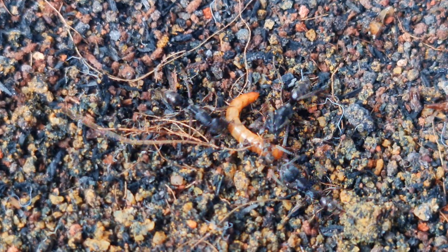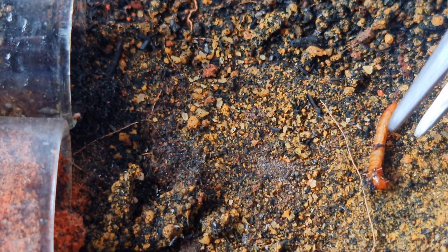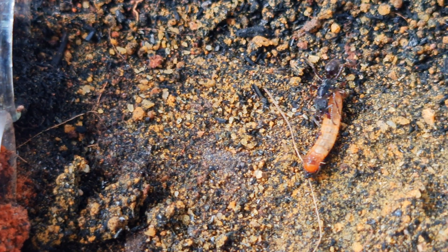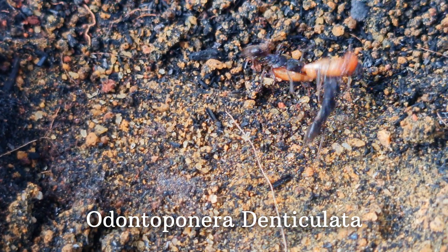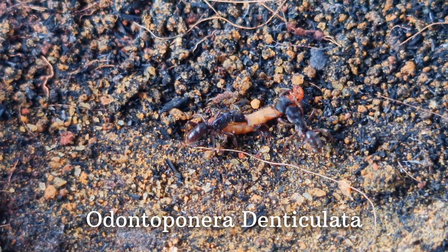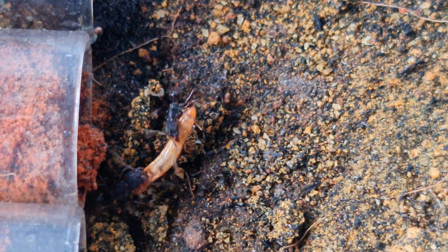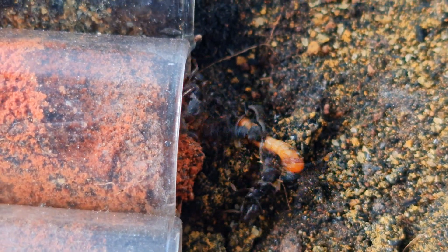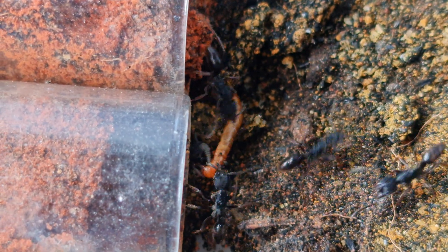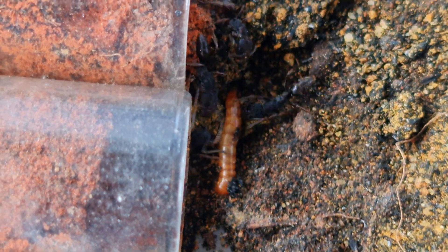Let me first show you my Odontoponera colony, one of my last surviving colonies of this species. This is the Odontoponera denticulata colony, which you may remember from the mite invasion video. That three-part video garnered over 6,000 views on the channel, and thankfully they are still here today. They even survived the fire ant nest swarm, which saw many of the workers and brood killed. They took a long time to recover from that tragedy, and now they're back as if nothing ever happened.